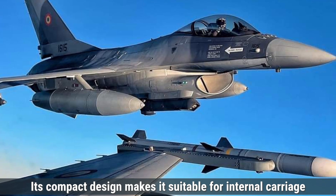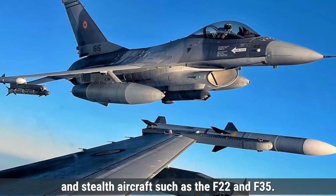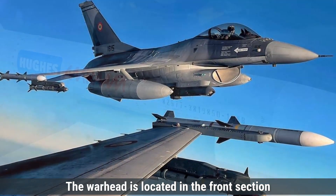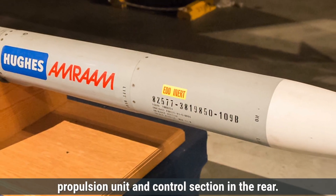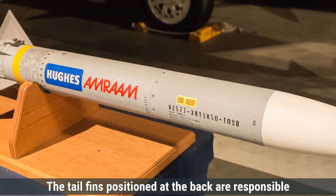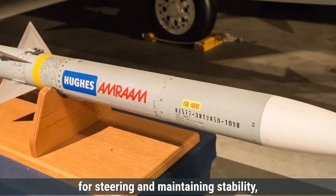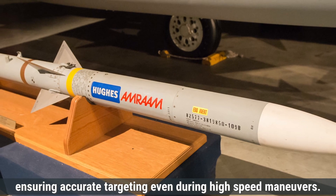Its compact design makes it suitable for internal carriage in stealth aircraft such as the F-22 and F-35. The warhead is located in the front section, followed by the guidance system, propulsion unit, and control section in the rear. The tail fins, positioned at the back, are responsible for steering and maintaining stability, ensuring accurate targeting even during high-speed maneuvers.